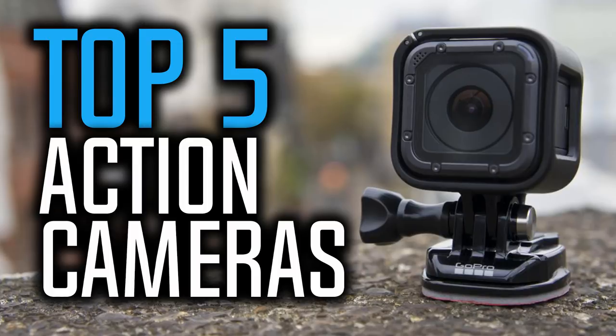If you want to find out the price and more information about these action cameras, you can check out the links down in the description and the comment section below. Also, if you could win one of these action cameras, which one would it be? Leave your reply in the comment section below. Ok, so let's get started with the video.